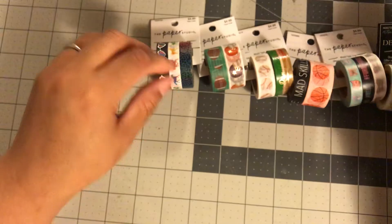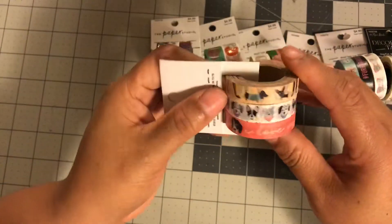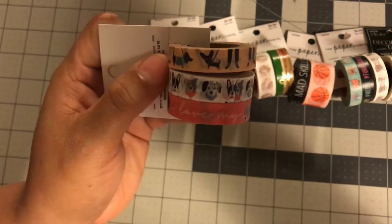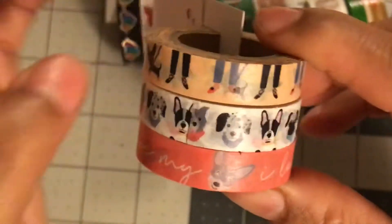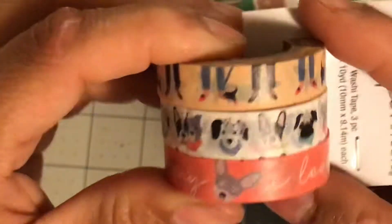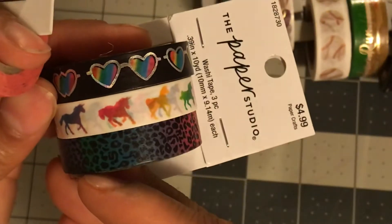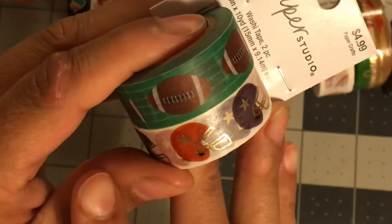The last washi I got was more dogs — look how cute these dogs are! It says 'I Love My Dog,' tons of dogs, people walking dogs. So cute. All the washi was originally $4.99 and they're all on sale with Paper Studio's discount.